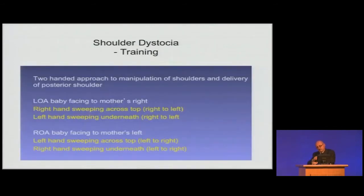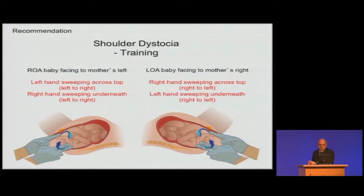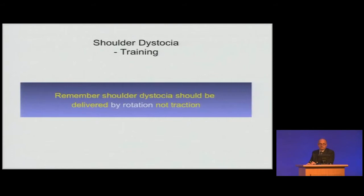My way of thinking: forget the names. Let's teach the two-handed approach — manipulation of shoulders and delivery of the posterior shoulder. For the left OA baby facing to the mother's right: right hand sweeping over, left hand sweeping underneath. The opposite for the right OA baby. Some kind of rotational approach all the time — something I can remember rather than having to recall a particular named manoeuvre. Emphasising: shoulders should not be delivered by traction, they should be delivered by rotation.